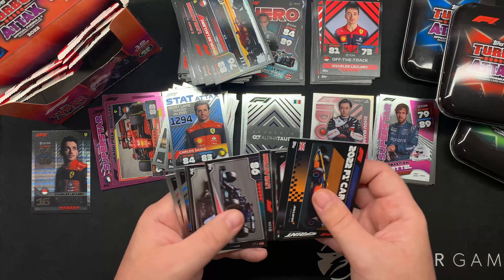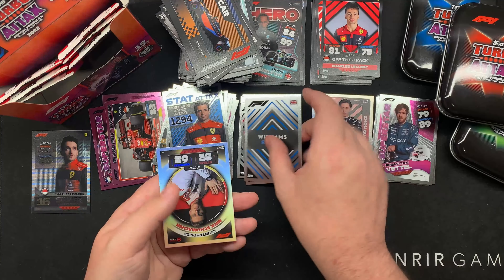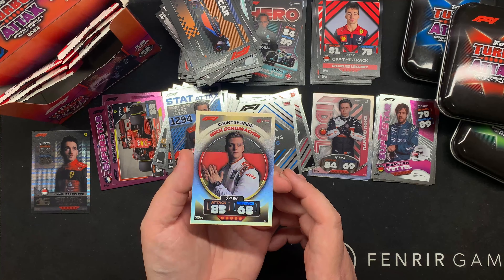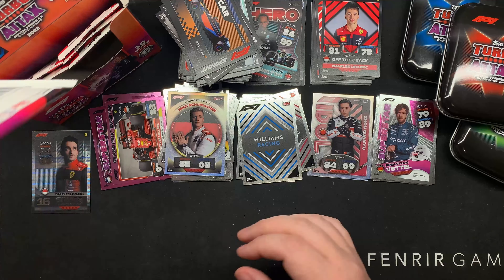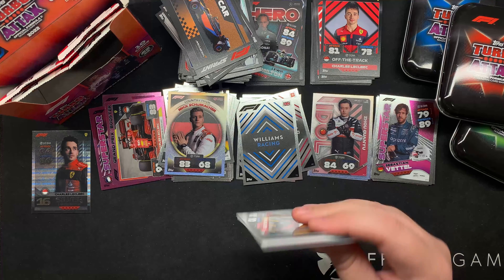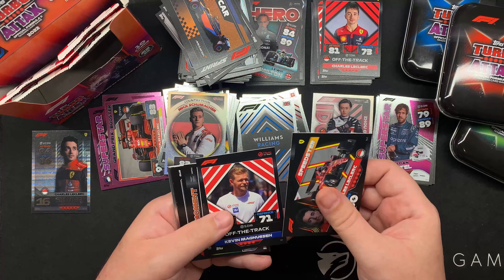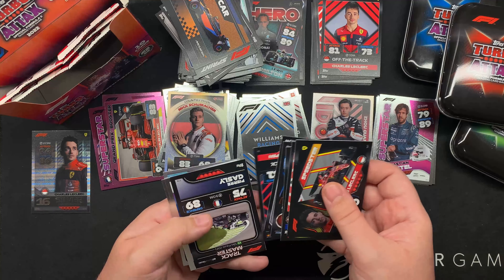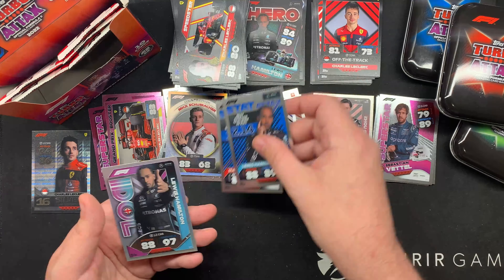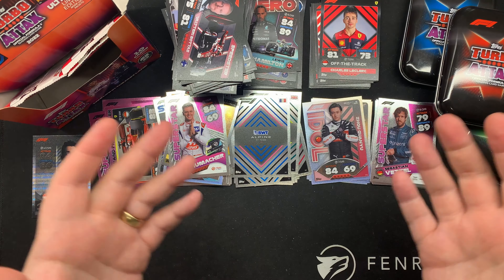I love these. Country Pride Mick Schumacher - the German flag behind him, the rainbow foil. Definitely a keeper, that's not up for swaps. I like it because this is obviously aimed at a younger audience - it's probably not aimed at your dynasty buyers. But at the same time you get quality looking cards like that.